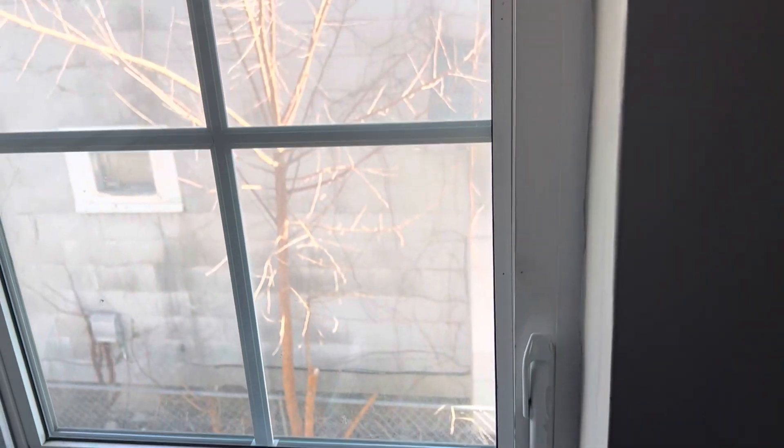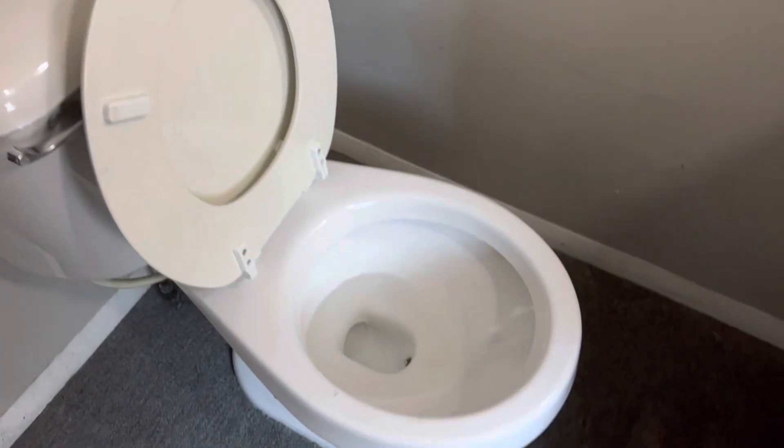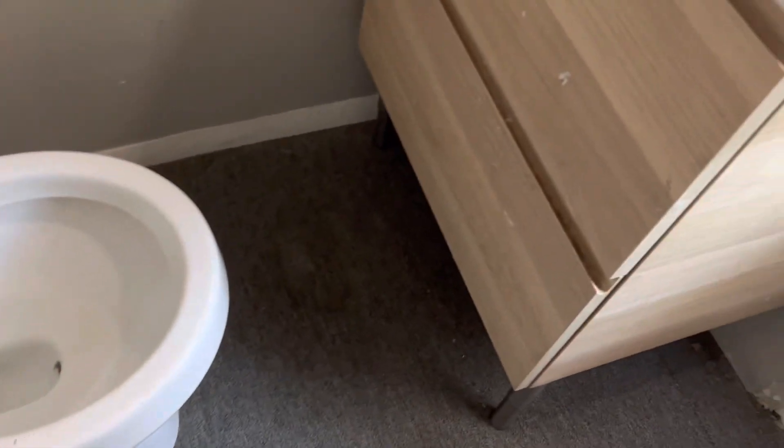Carpet is stained badly — I'd pull the carpet up out of here and put vinyl flooring down. Blinds are broken, need to be removed and replaced. We need a screen in the window. Tub needs cleaned and caulked around. Need a new shower head. Complete paint job, filling all the nail and screw holes. Toilet needs a good cleaning. Sink vanity needs cleaned.